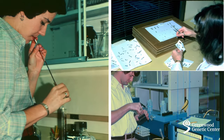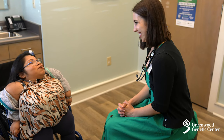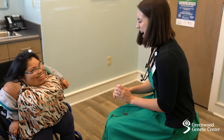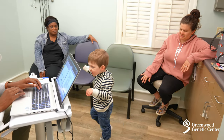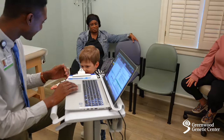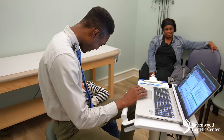GGC has been around since 1974 to provide medical services, genetic testing, and research for patients and families who are impacted by genetic disorders. Our clinical team includes doctors, nurses, physician assistants, genetic counselors, dieticians, and lots of support staff who work directly with patients and families who have genetic disorders.